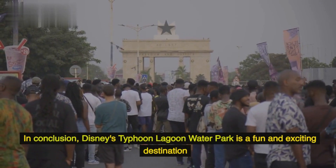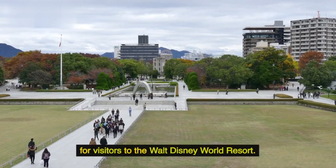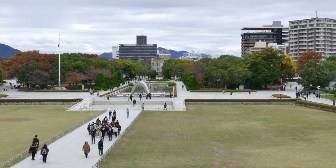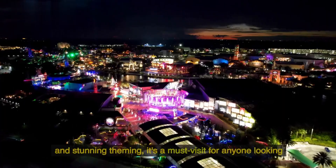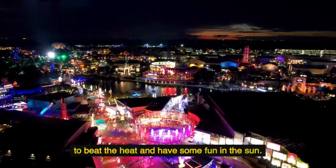In conclusion, Disney's Typhoon Lagoon Water Park is a fun and exciting destination for visitors to the Walt Disney World Resort. With its thrilling attractions, relaxing atmosphere, and stunning theming, it's a must-visit for anyone looking to beat the heat and have some fun in the sun.